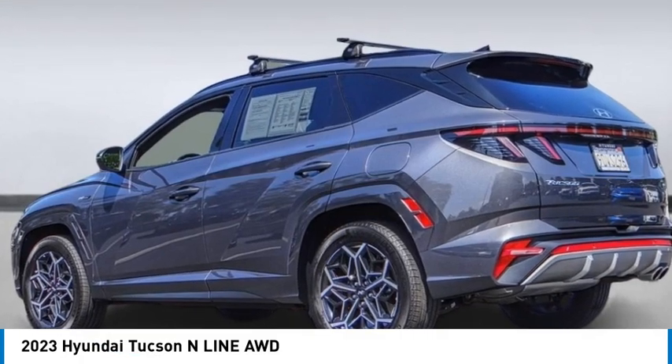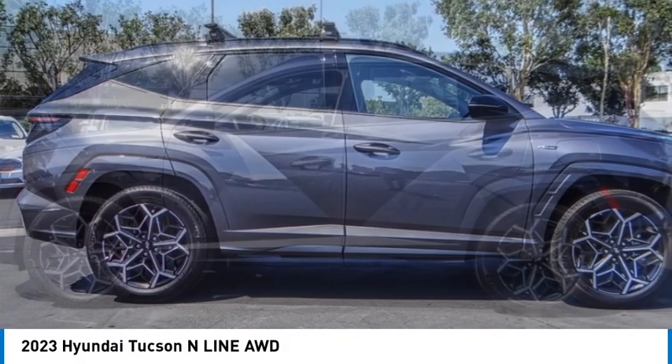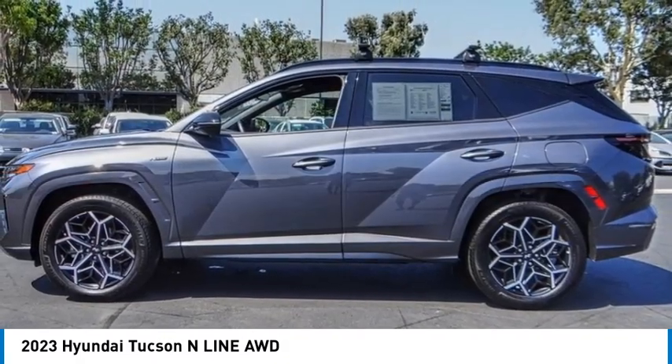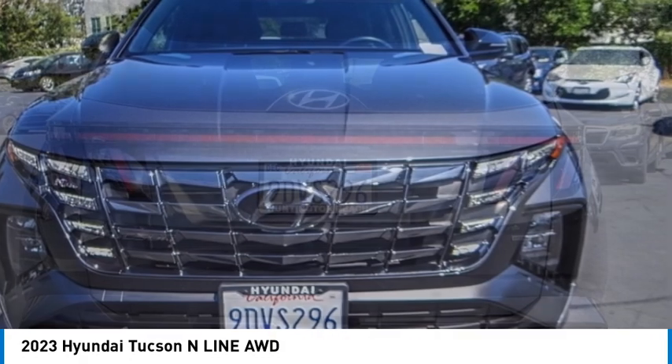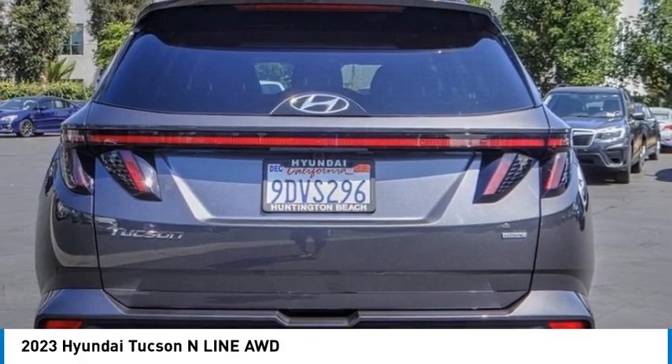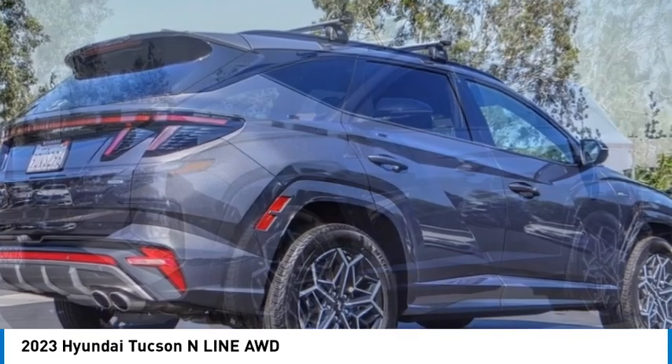Make a great choice today with the 2023 Hyundai Tucson. The Hyundai Tucson is Hyundai's first CUV to be designed in Europe. Tucson takes the boxy utility vehicle and transforms it with flowing curves, graceful lines, and style to spare. It's the future of the crossover.